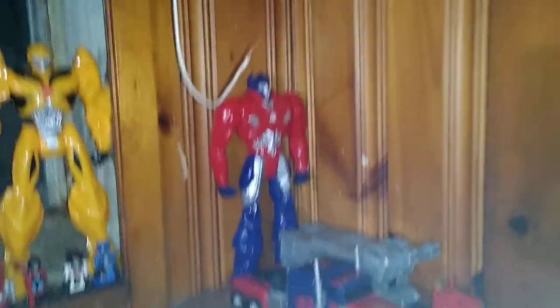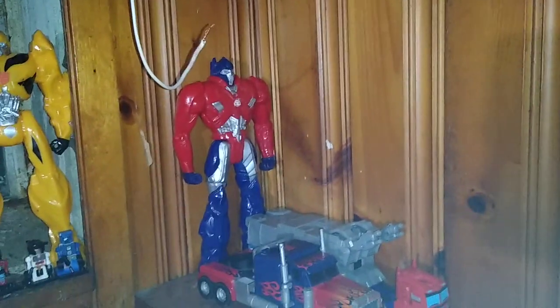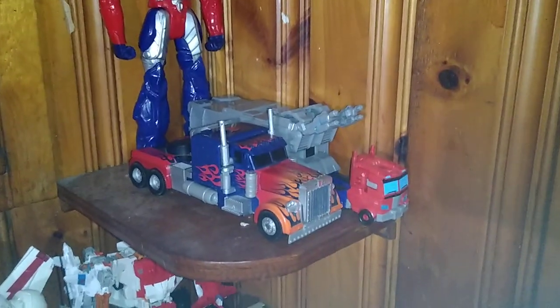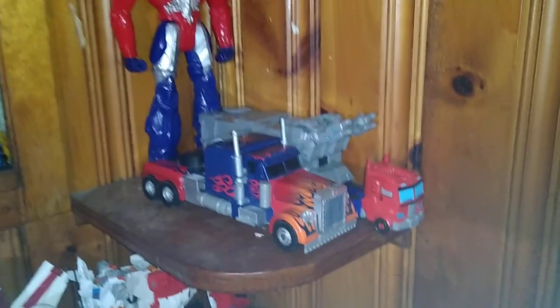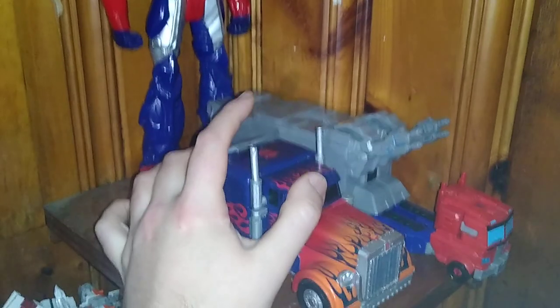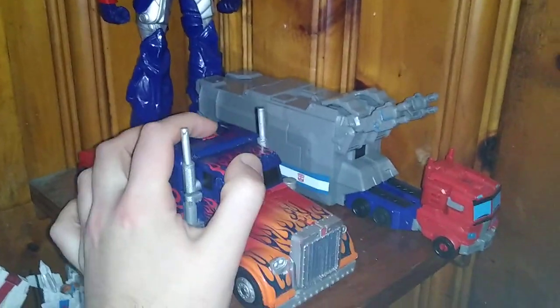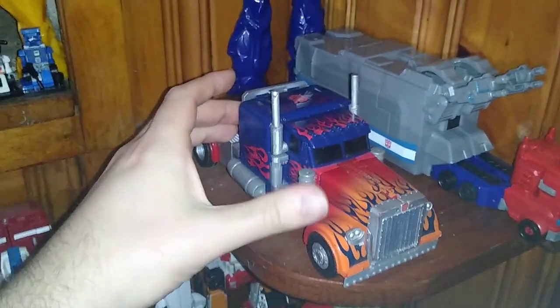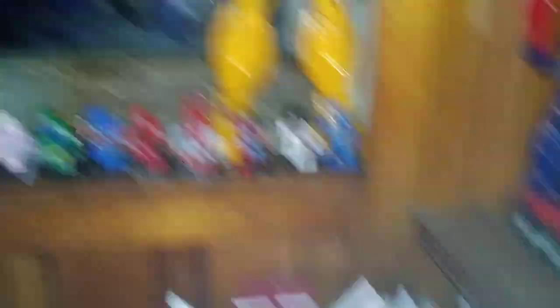That's the first two shelves. Up here we got a Last Knight G-Word Color Optimus Prime, the Optimus Prime Cyberverse with trailer, and this Optimus Prime that doesn't transform but gets weaponized. That is cool — that's why he's on this shelf.